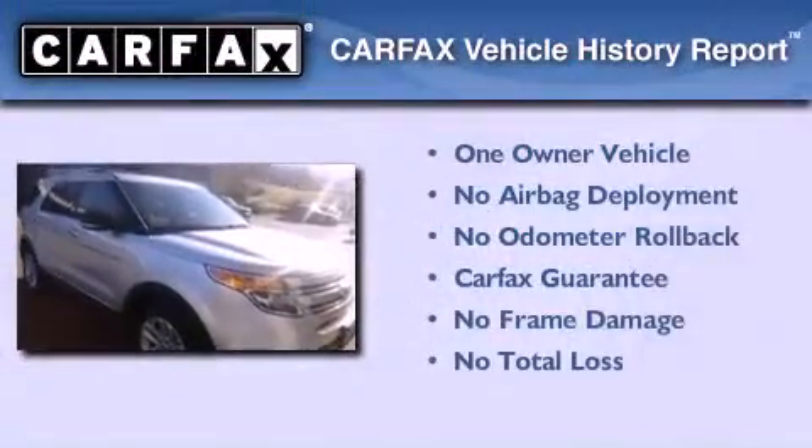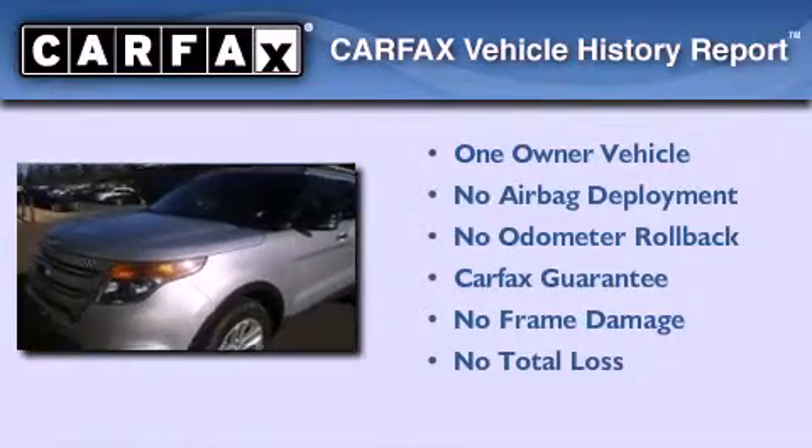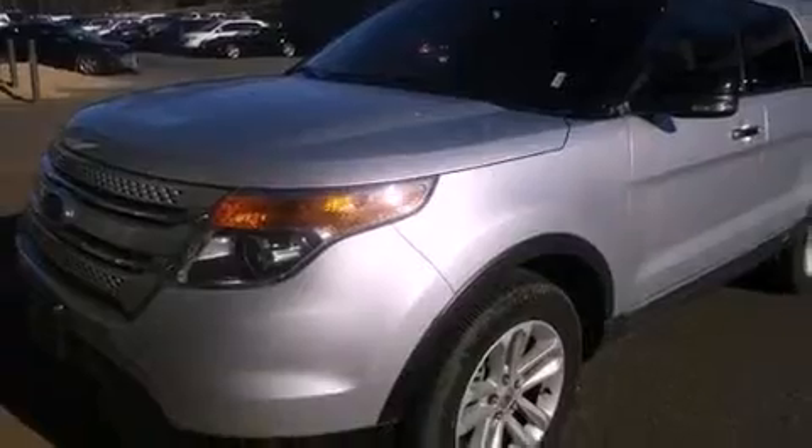This vehicle has less than 18,000 miles. This Ford has had only one owner, and it qualifies for the Carfax buyback guarantee. This vehicle won't last long at this price — call and arrange a test drive now.